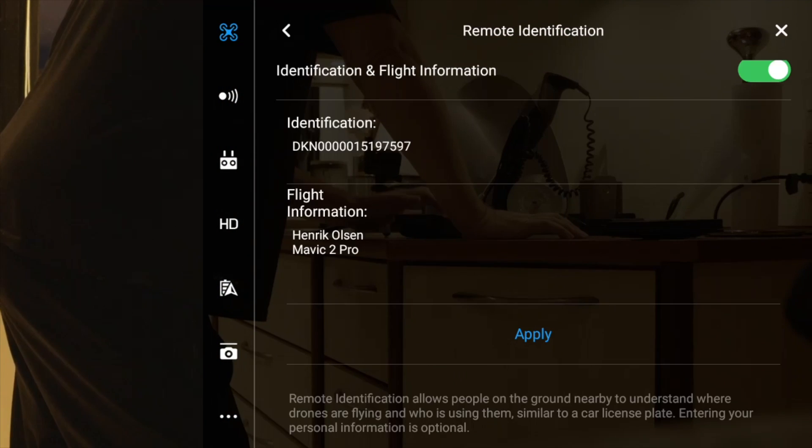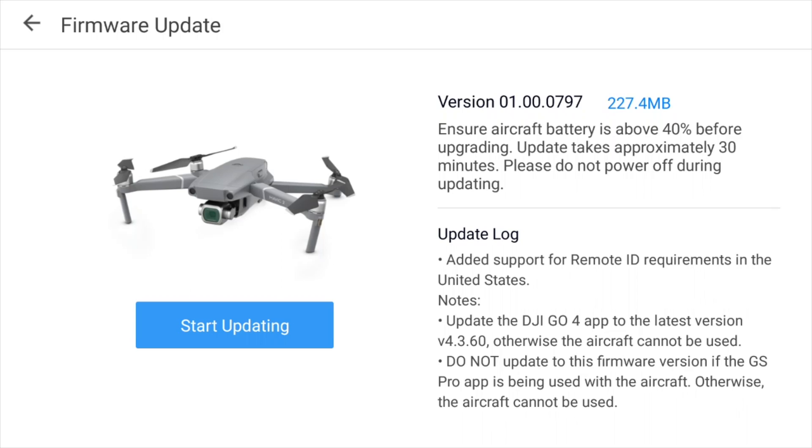At least for Europe, this seems to be a problem - it doesn't work for Europe, that's kind of a bummer. But at least it shows you how to enter these for the US, and that's also what the firmware said - this was an update catering for Remote ID in the US. But as it is right now, at least I haven't found a way to do this in Europe.